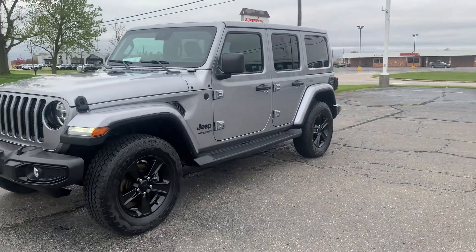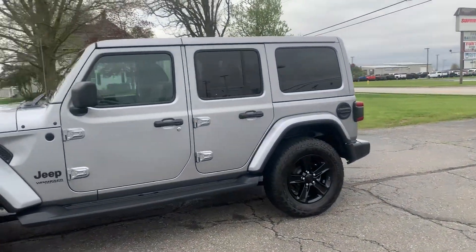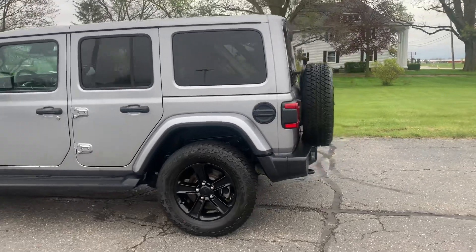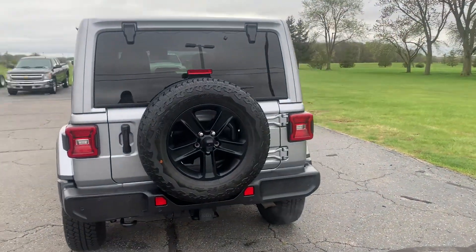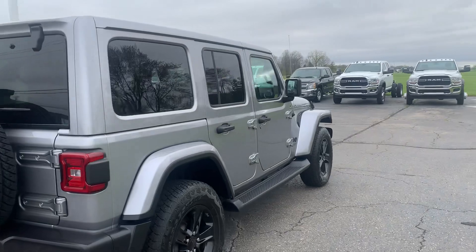You're here with Jerry Hendricks Chrysler. We're going to take you on a quick walk-around of this 2021 Jeep Wrangler Unlimited Sahara Altitude. This one does have the tow package, rear park assist, and running boards.